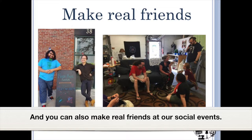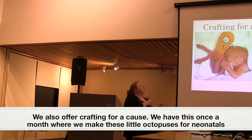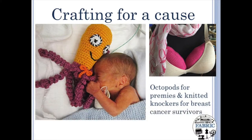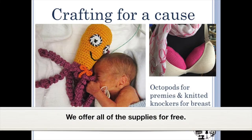You can also make real friends at our social events. We have lots of clubs, groups, and opportunities to meet people and make new friends. We also offer crafting for a cause — once a month we make little octopuses for neonatal care wards, and knitted knockers for people who have had breast cancer. We offer all of the supplies for free.